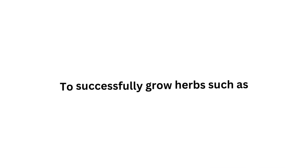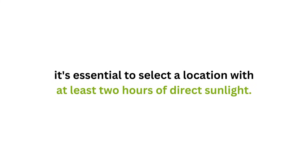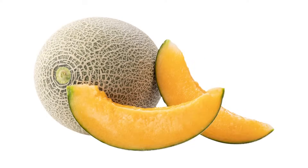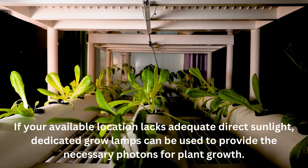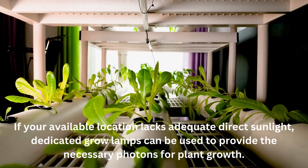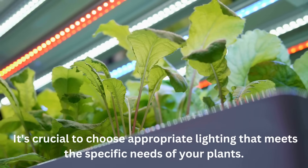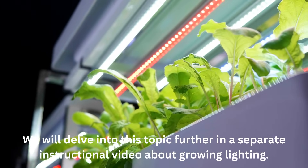To successfully grow herbs such as parsley, dill, coriander, chives, green onions, basil, thyme, and others, select a location with at least two hours of direct sunlight. To cultivate fruiting vegetables like tomatoes, cucumbers, peppers, eggplants, zucchini, watermelons, and melons, choose a location with a minimum of five hours of direct sunlight. If your location lacks adequate direct sunlight, dedicated grow lamps can provide the necessary photons for plant growth. Choosing appropriate lighting will be covered further in a separate instructional video about growing lighting.